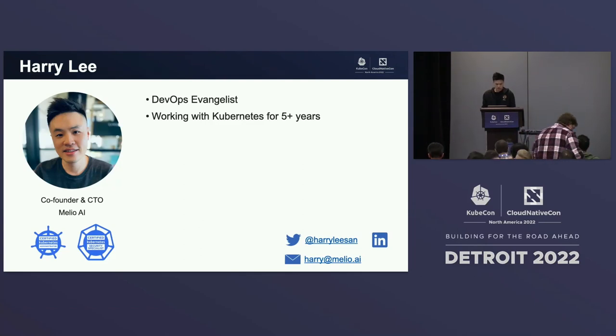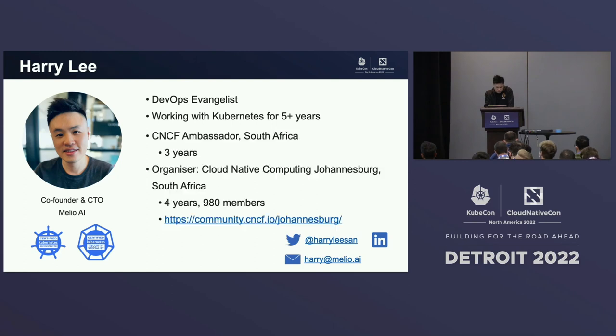Just a quick introduction about myself. I'm the co-founder and CTO at Melio AI. I've been a DevOps enthusiast since I can remember. I help organizations adopt DevOps practices and implement cloud-native technologies by helping them navigate the cloud-native landscape. I've been working with Kubernetes for more than five years now, and I'm a certified Kubernetes administrator as well as a certified Kubernetes security specialist. I'm the CNCF ambassador based in South Africa for three years now. I've also founded the cloud-native computing meetup in Johannesburg, South Africa, four years ago. Currently we're 980 members strong and still growing. You can find us on the CNCF community group.